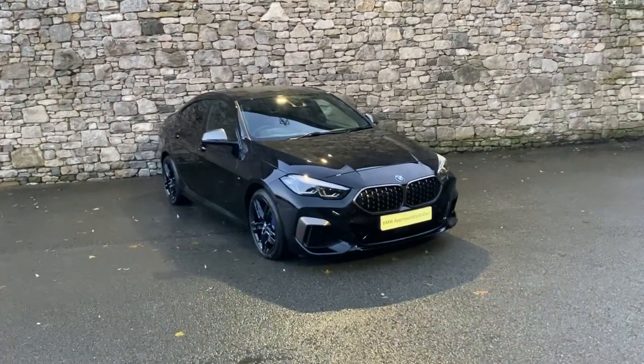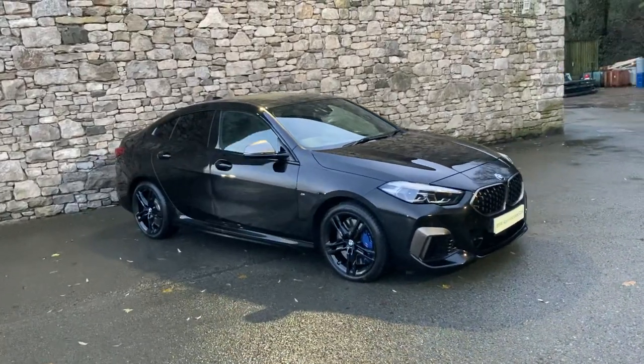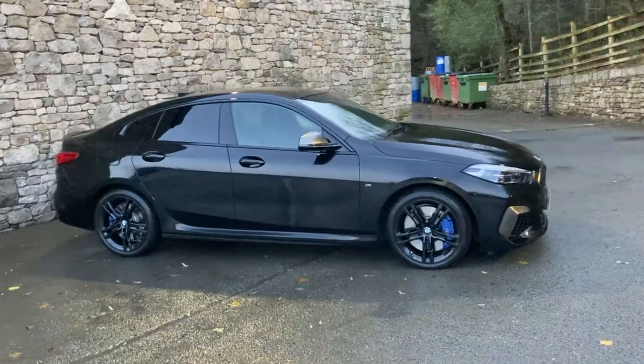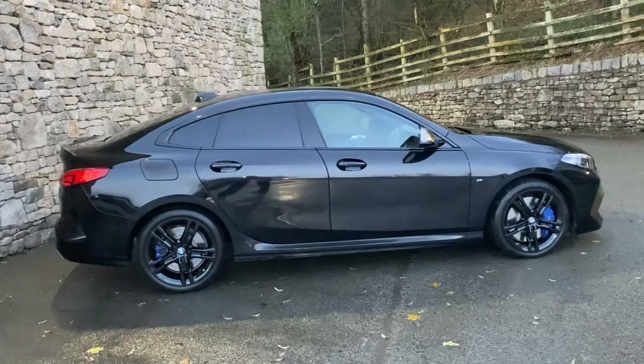Hello and welcome to Lloyd BMW Southlakes. Today we have this amazing BMW M235i, which has the uprated B48 engine producing just over 300 brake horsepower, driving all four wheels through an automatic gearbox.